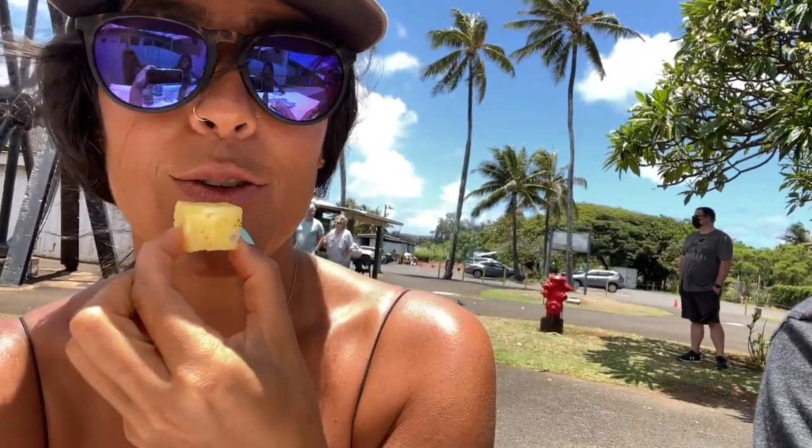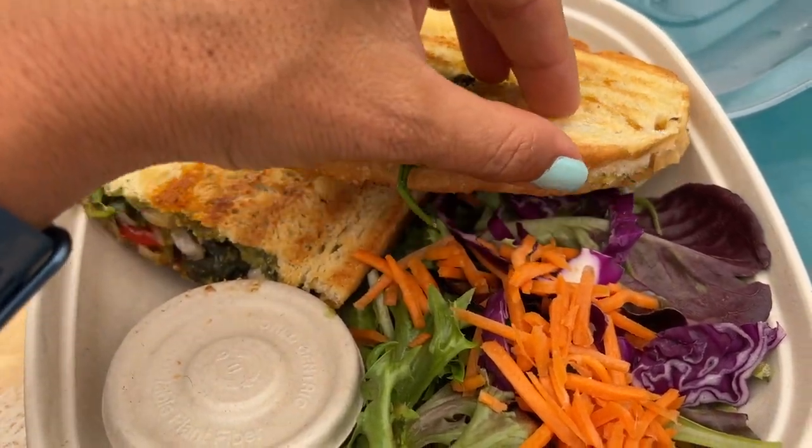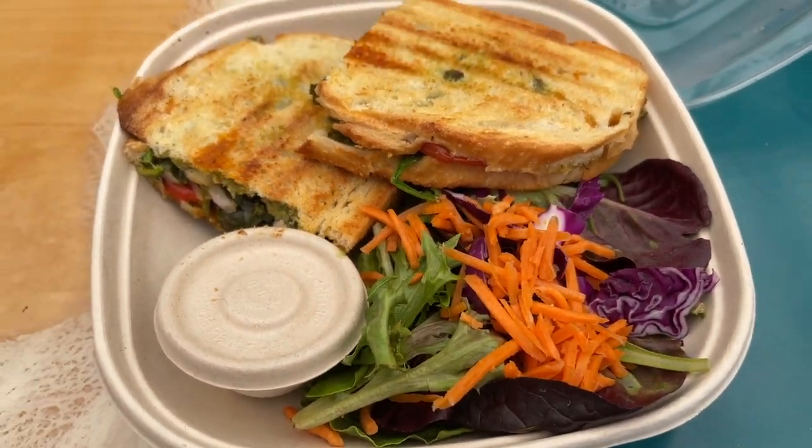We're still waiting for our sandwiches so we're just going to enjoy some juice. Here's the grilled panini — yum, it should be really good!